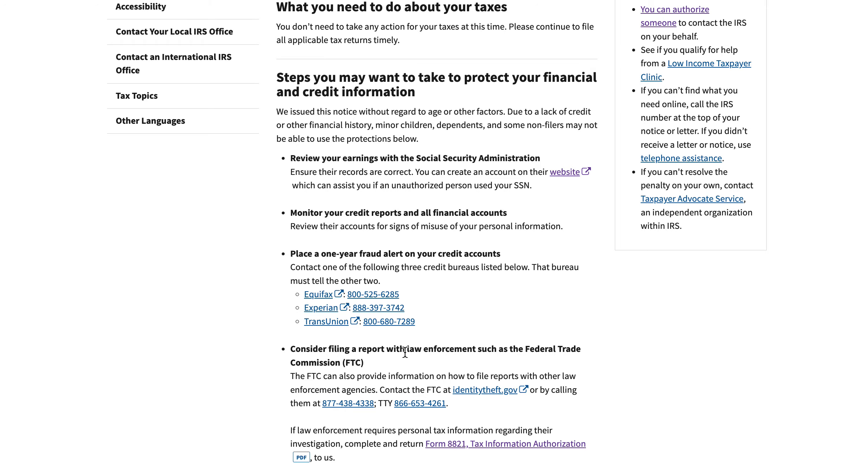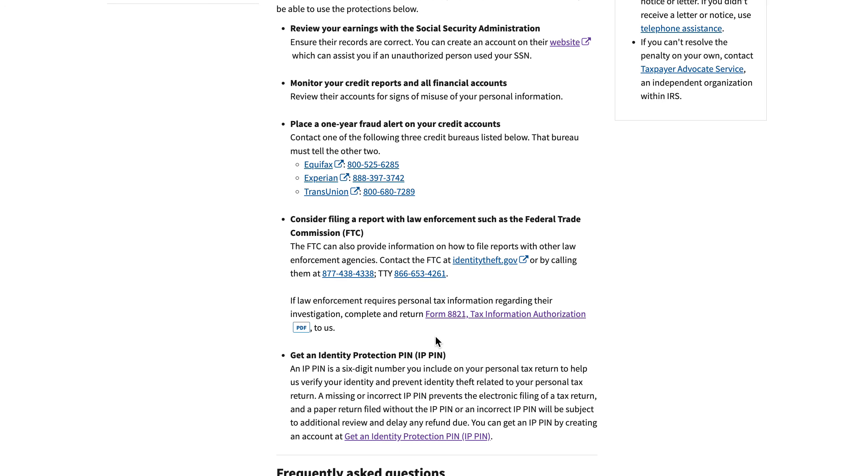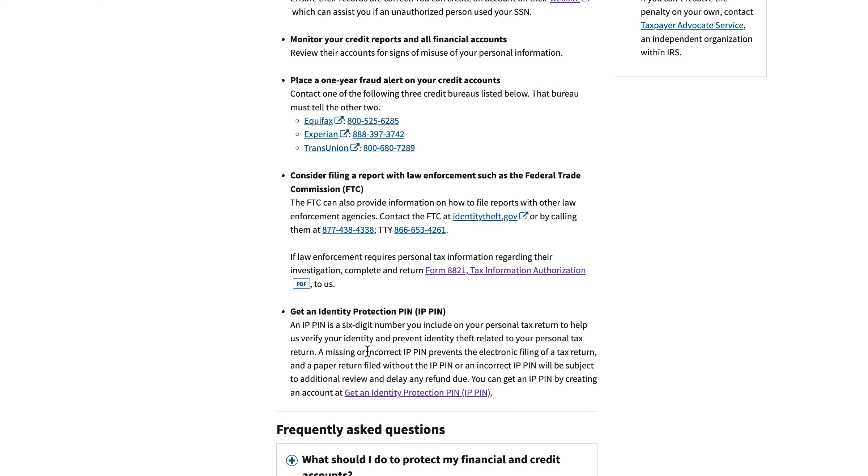You can file a report with law enforcement, like your local police department, or go to the Federal Trade Commission to file a report. One thing not mentioned directly in the notice that may be worth looking into is the Identity Protection PIN, or IPPIN. This is a six-digit number the IRS will issue you if they've flagged your account and you've requested this PIN. It means that a tax return cannot be filed without you entering the correct PIN number — it will lock out that tax return. So if someone has stolen your Social Security number, this is a layer of protection that will prevent them from filing a fraudulent tax return.